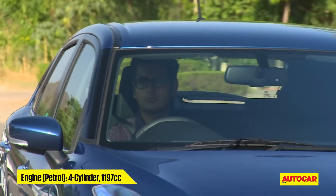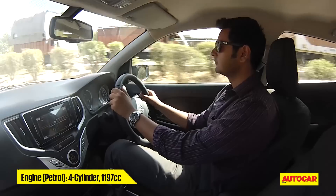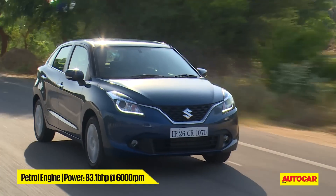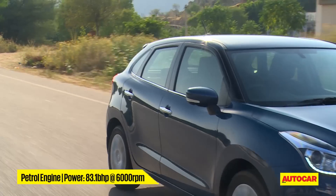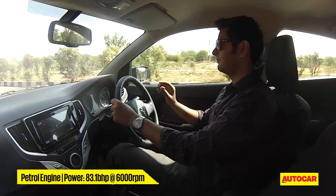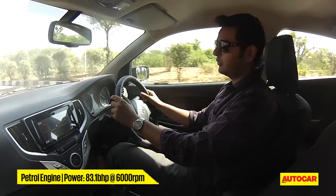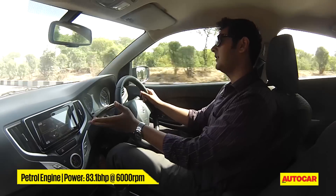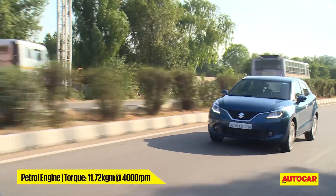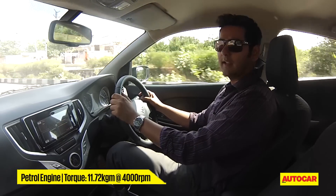But it's the petrol engine that really impresses. Its 83 bhp may be par for the course, but being a lightweight makes all the difference. The engine feels more eager than it does in the Swift. The more you drive it, the more you wind the engine, the better it gets — from the mid-range on is where the fun really begins. You can rev the engine all the way up to 6200 rpm. Engine refinement is good and coupled with good wind and road noise insulation, it's a fairly quiet cabin.